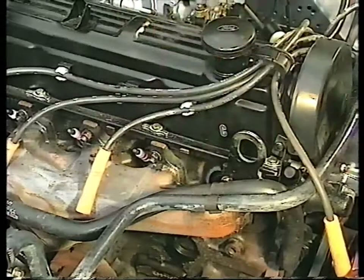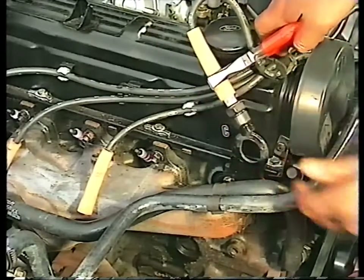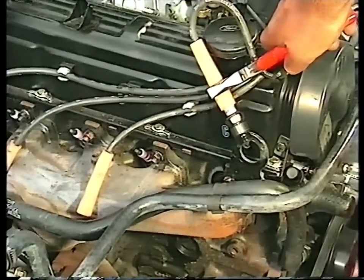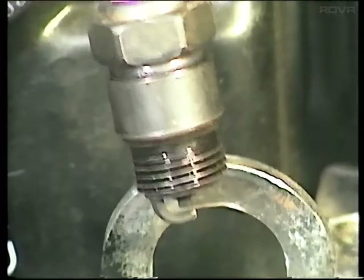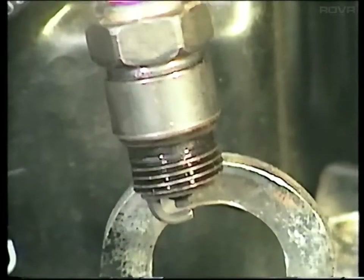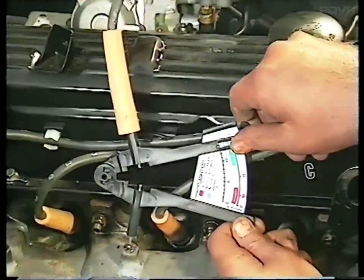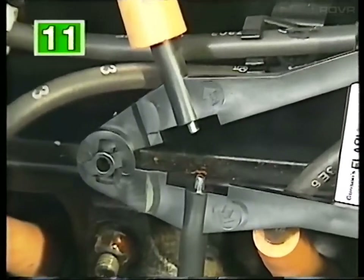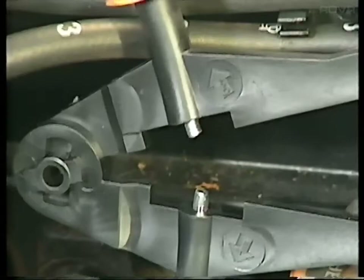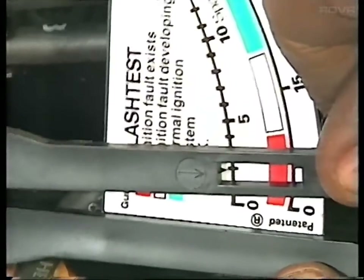You can check the plugs by removing each one in turn and reconnecting its HT lead. With a pair of insulated pliers, hold the plug against an unpainted metal part of the engine. Start the engine with a remote starter and look for a spark across the electrodes. If any one of the plugs fails to produce a spark, it may be either the lead itself, the coil, or the distributor which is at fault. A faulty plug can be eliminated by connecting the HT lead to a flash tester and holding the other side firmly against an earth point. Start the engine again and gradually close the jaws of the tester. If a regular spark appears and the two indicator arrows are in the green part of the tester scale, then the plug is faulty. If no spark occurs, or it appears when the arrows are in the white or red sections, then there's a fault in either the distributor or the coil.